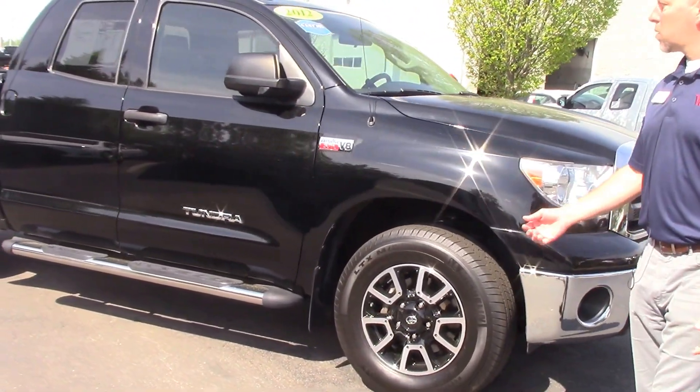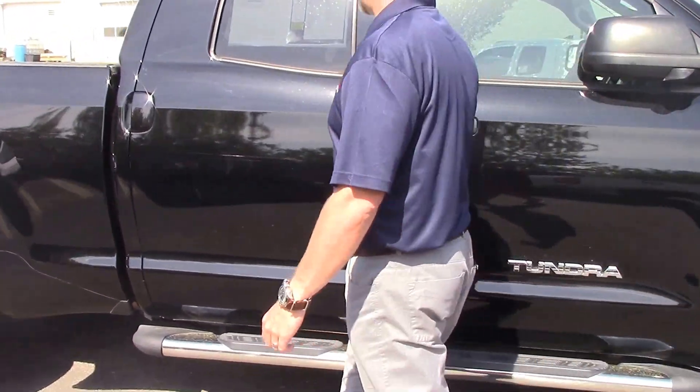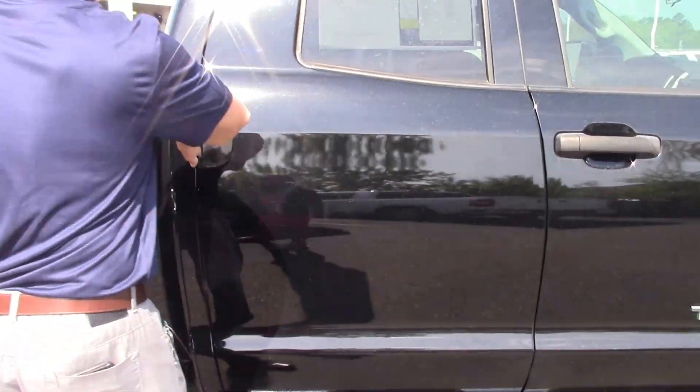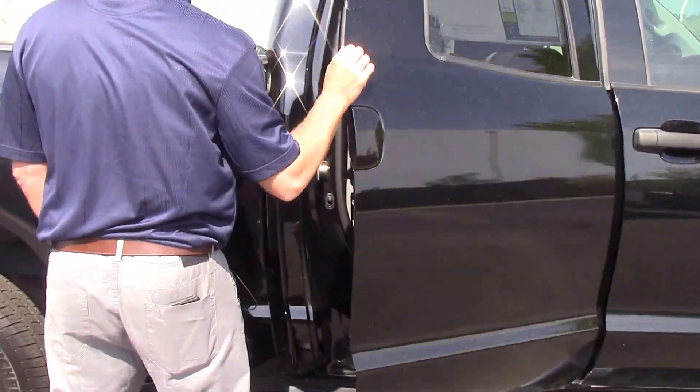It's got the TRD wheels on it. We've got some running boards on it as well. You'll be able to see the interior — it is a double cab. You can see we've got the bench seating in front, so you can actually fit three people up front. And you've got an ash interior in the back.